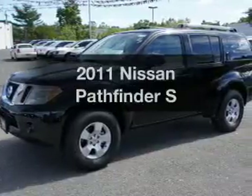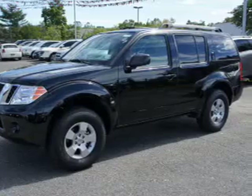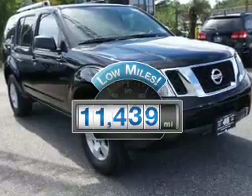Imagine yourself in this 2011 Nissan Pathfinder. Travel the roads in style and comfort in this great vehicle. Why worry about high mileage? Choosing a ride with lower mileage is the right choice for your busy life.